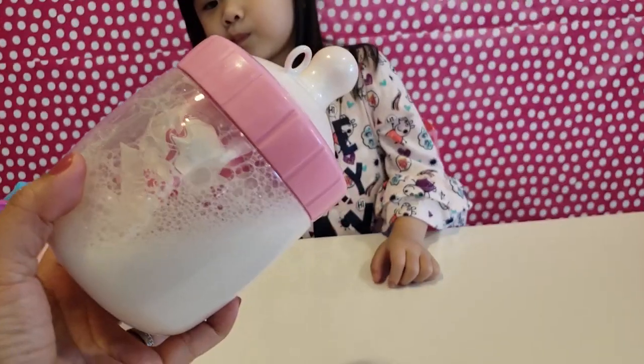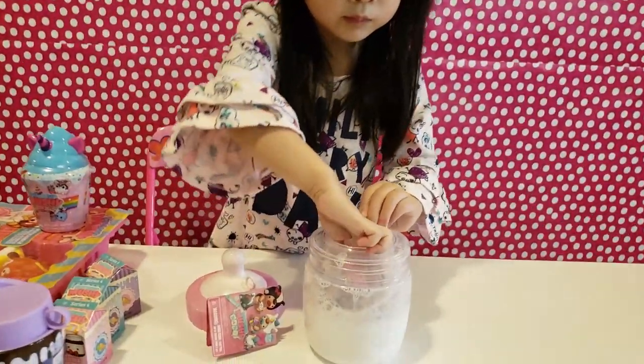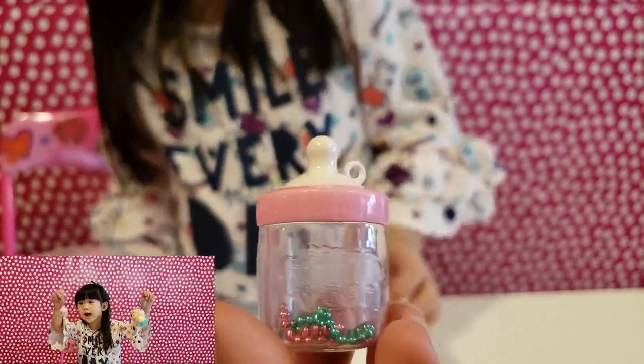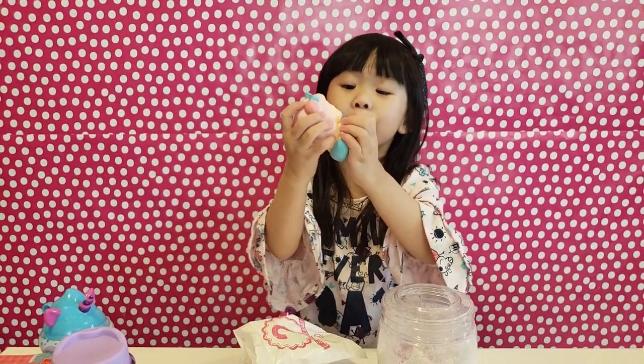Got the bubbles inside! I turned it upside down but it doesn't spill out! Look, a little bottle with the keychain inside! We got the baby!